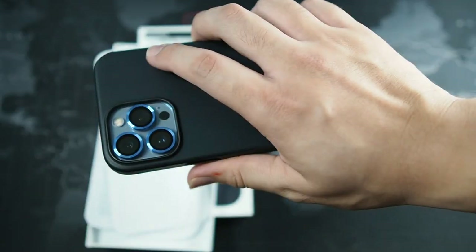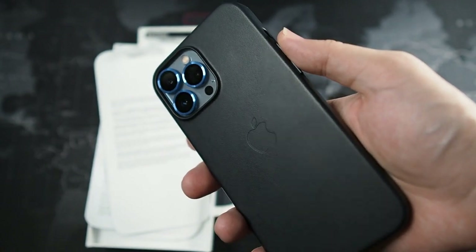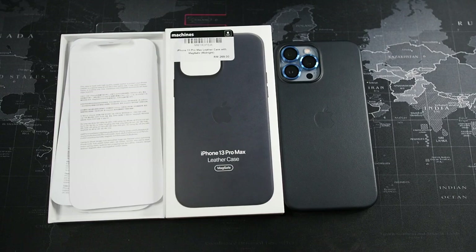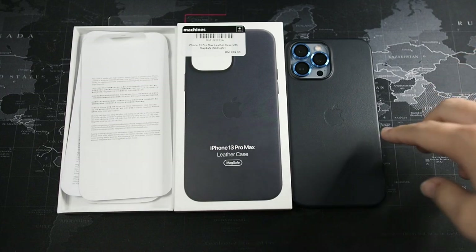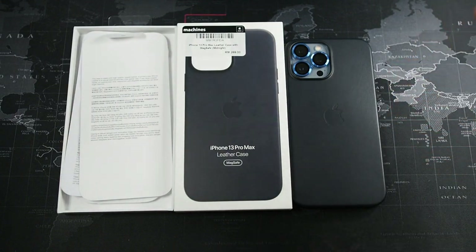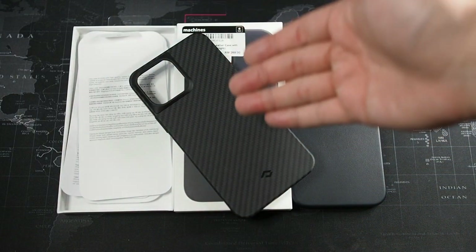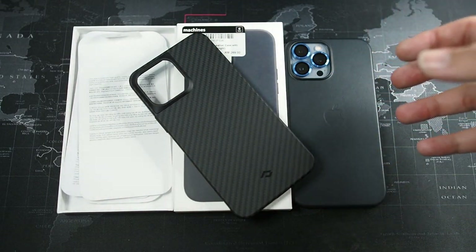Overall, this case is definitely premium — feels premium. Of course, you'd expect it to work with MagSafe; I don't have my MagSafe charger with me right now, but yes it definitely works with MagSafe and it works with all third party and first party MagSafe accessories.